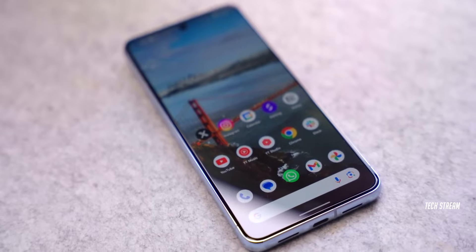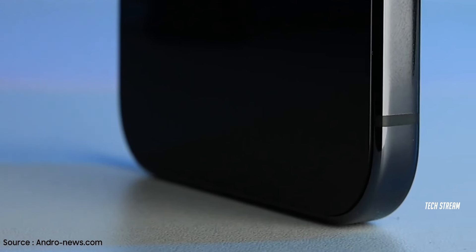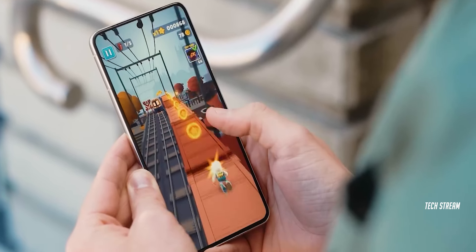But hey, change can be good, right? We all want that satisfying feel in our hands and the Pixel 9 Pro XL seems to be promising just that. The front of the phone remains a mystery, keeping us in suspense about the software features and display specs.